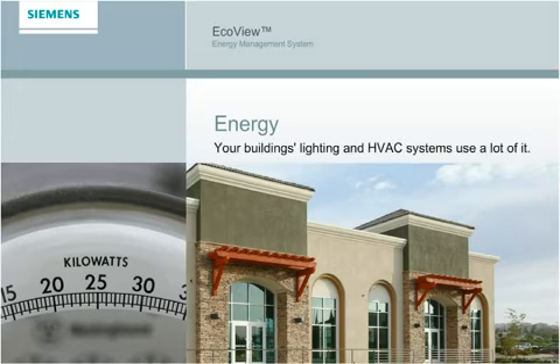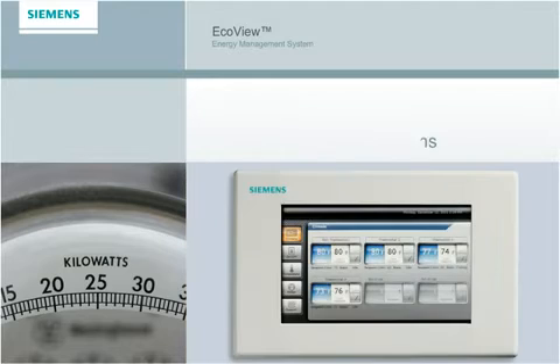Your building's lighting and HVAC systems use a lot of energy. Get a handle on your electricity costs and push them in the right direction with EcoView from Siemens, a global leader in automated building technologies.